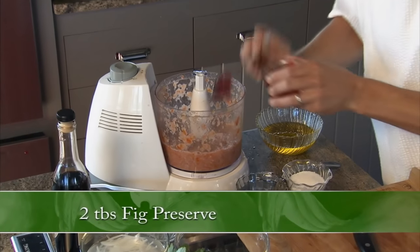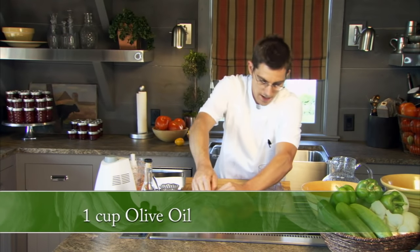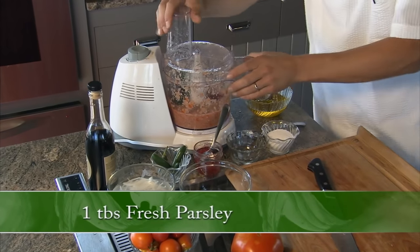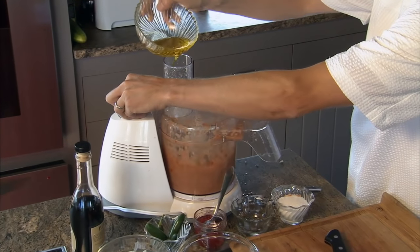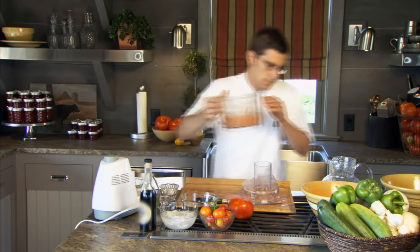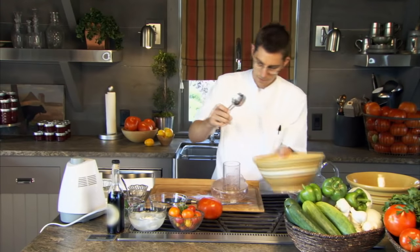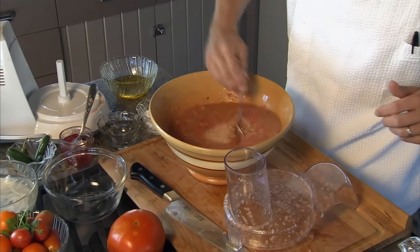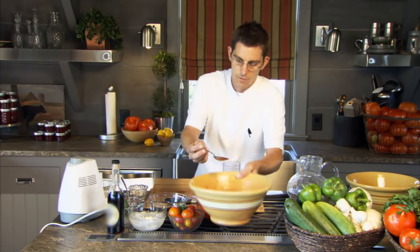Add some fig preserves — or you could use sugar or honey — just to bring a little bit of sweetness. The heat from the serrano will mellow out with the sweet fig preserves. The last thing is a little bit of fresh parsley from the garden. Once we get this rolling, we emulsify olive oil and season with salt, and we're done. There you have it: super simple summer gazpacho.